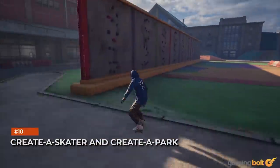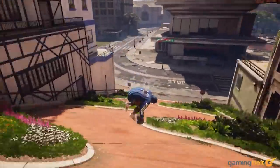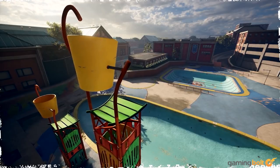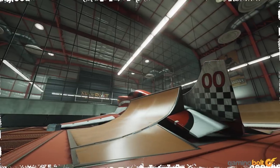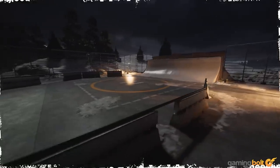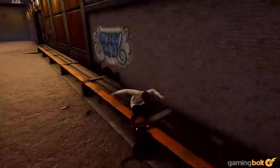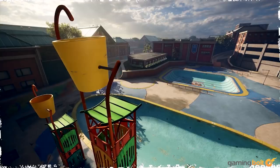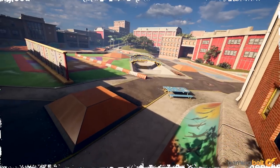Create-a-Park and Create-a-Skater have always been integral to the Tony Hawk's Pro Skater experience, so it's good to not only see them carried over into Tony Hawk's Pro Skater 1 and 2, but also expanded upon. Along with a variety of new customization options for skaters, players can now share parks online, adding to the available roster significantly. You can even remix available parks in different ways.